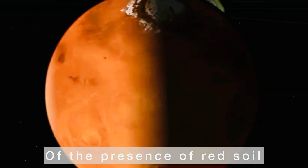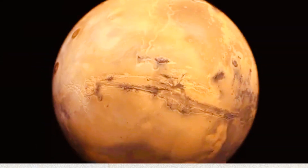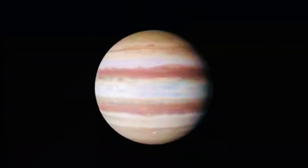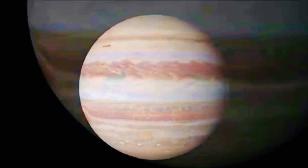Mars is called the red planet because of the presence of red soil and rocks. The fifth and largest planet is Jupiter — it's so large that 1,300 Earths can fit inside it.